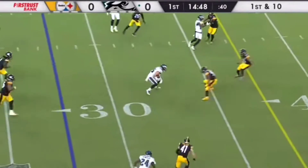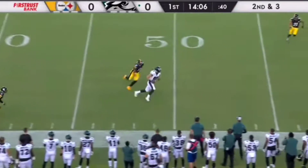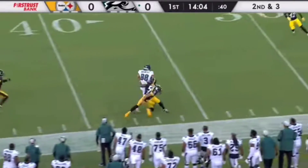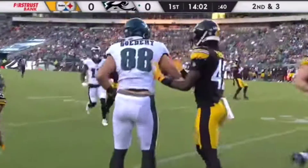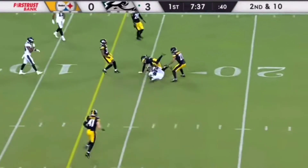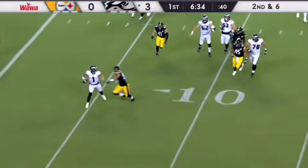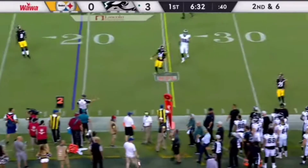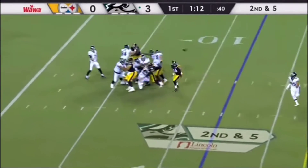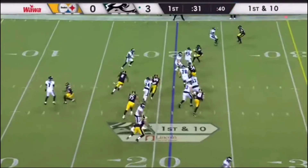Hurts couldn't get the route he wanted but went through his progression. With some time he finds the open man for a first down, moving into Pittsburgh territory. Dallas Goddard makes the catch, still high in the pocket — Hurts scrambles away from pressure on second down, throws and completes it.